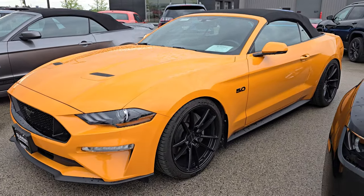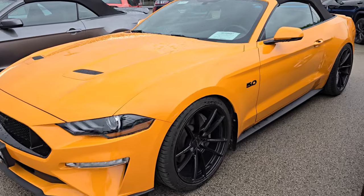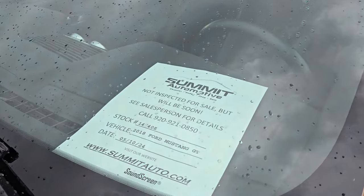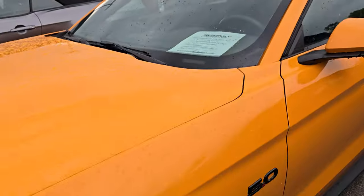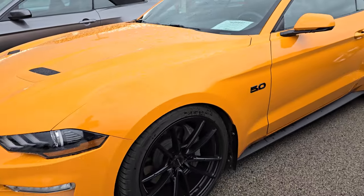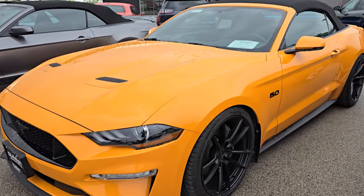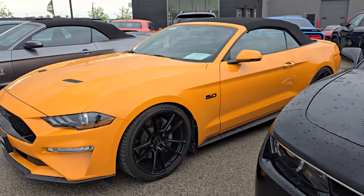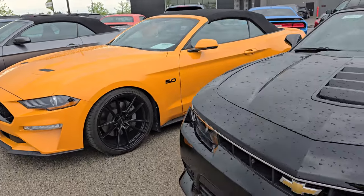Right here is a GT Premium convertible — this is a 2018. It has some really cool Belgian wheels on it and this one is Orange Fury Tri-Coat. I think it's only got about 10,000 to 11,000 miles on it.